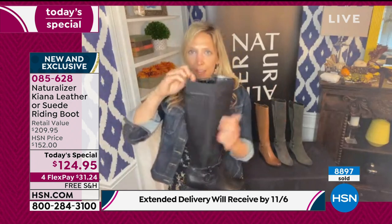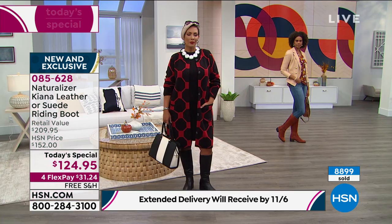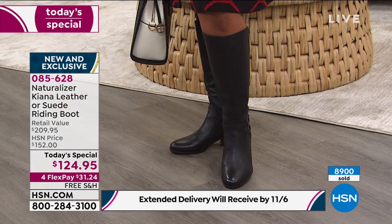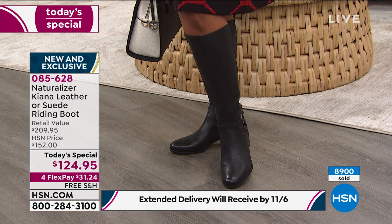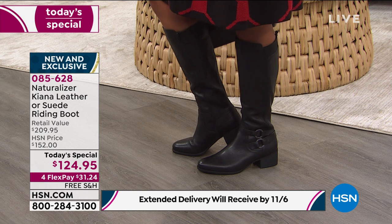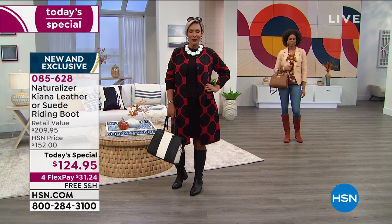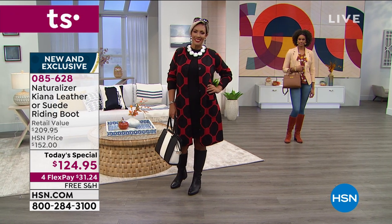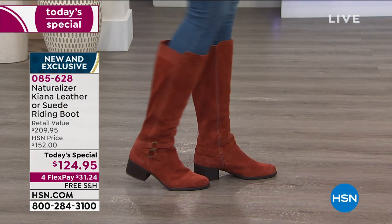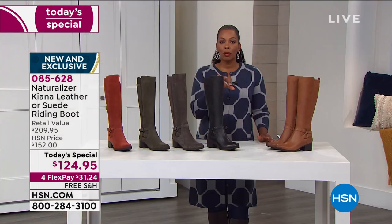Whether you're wearing jeans with a thick sock or pairing back to a dress, that goring gives you a little extra room for layers when you need it and goes back to form when you don't. It runs at the top and all the way down the outside of the boot. Sometimes you just need that extra goring — elastic waistband days happen — and Naturalizer really thinks about that.